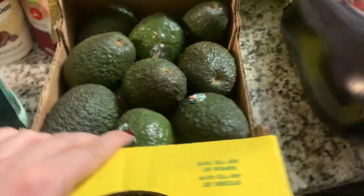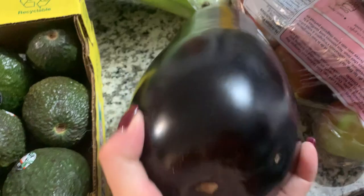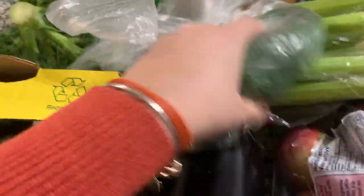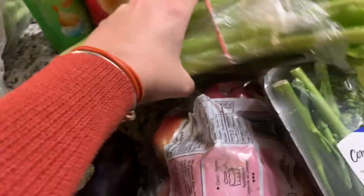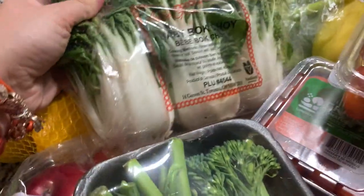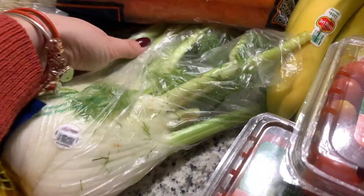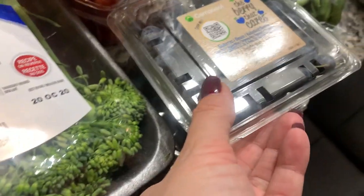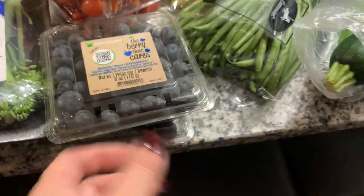We got a case of avocados, eggplant, a bag of apples, broccolini, normal broccoli florets, celery, lemons, bok choy, baby bok choy, fennel, carrots, bananas, and grape tomatoes.